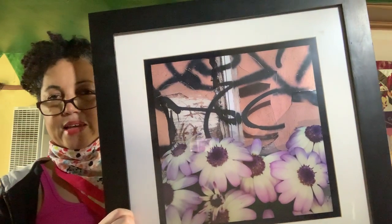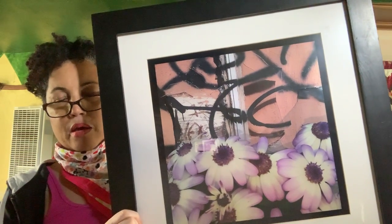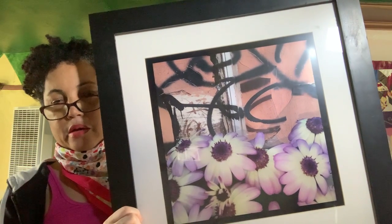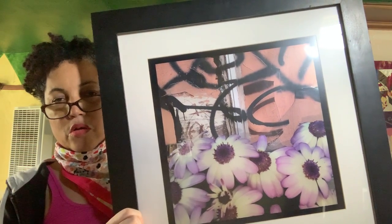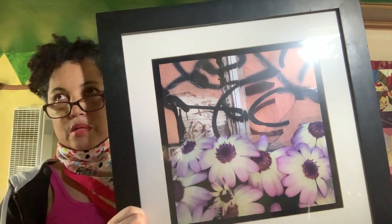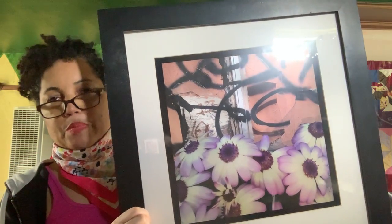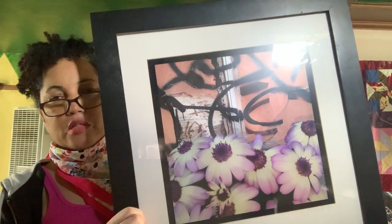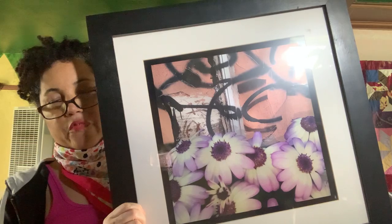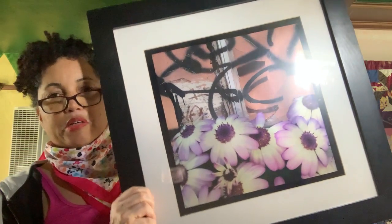I've got a few pieces in this series and this was done actually quite a while ago, but I'm going to expand on it. Right now it's spring and flowers are just starting to bloom, so I'm starting to take more pictures of flowers. I've got so many pictures of graffiti that I can add on to — so that's part of this series.